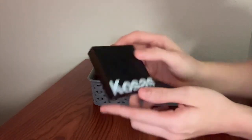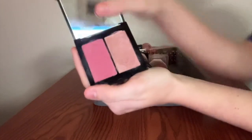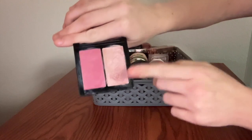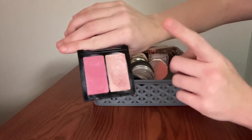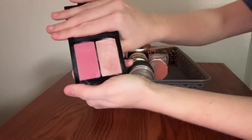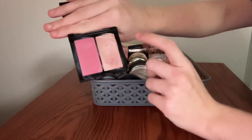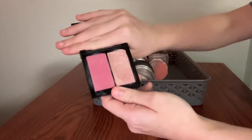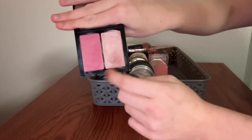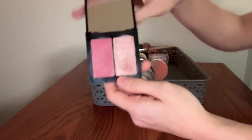This is a duo from Kosas in the colorway 8th Muse. Prepare to be disgusted because it looks really gross in the pan. I was trying for the longest time to use this as a highlighter — I don't think it looks good that way. What I did figure out is that it looks absolutely beautiful if you blend this color all over your cheeks and use the other as a topper. Holy cow, that looked good. So this one has been given a new lease on life in my collection.